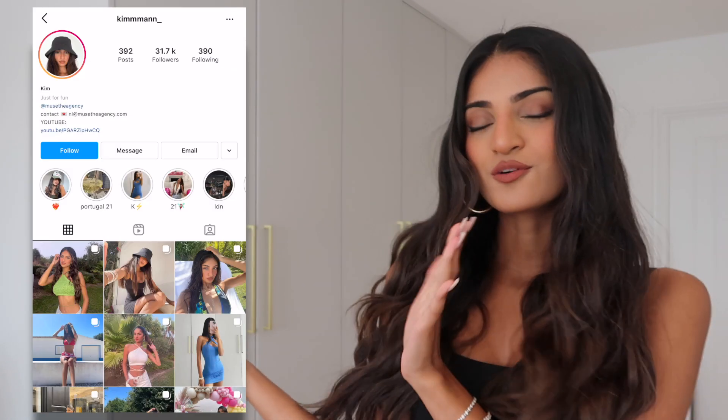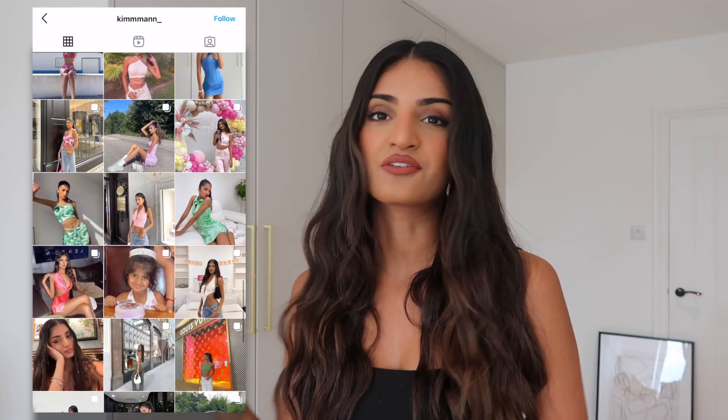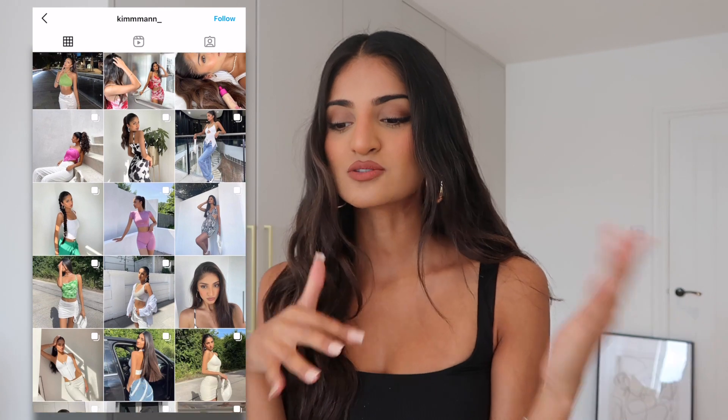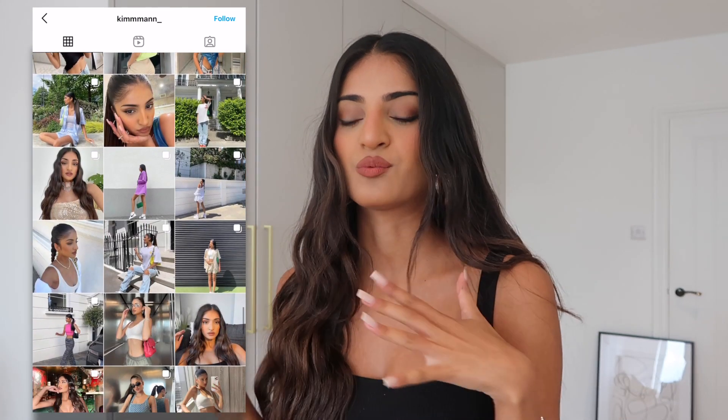Before we get started, if you haven't already subscribed to my channel make sure you do, and also follow me on Instagram where you can see more of the outfits styled. I'll link everything mentioned down below. I've done it in sort of outfits — four or five different outfits — so it's more of a styling haul rather than just individual pieces. Without further ado, let's get started.